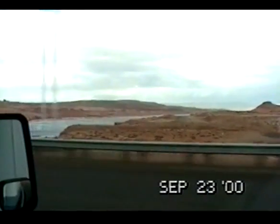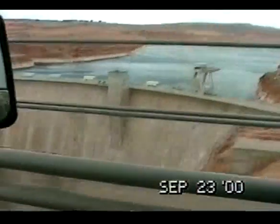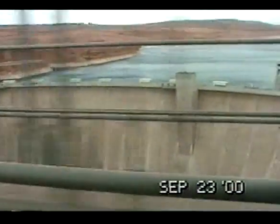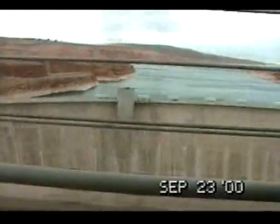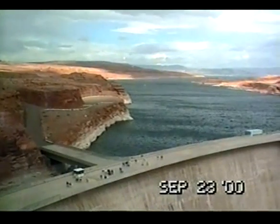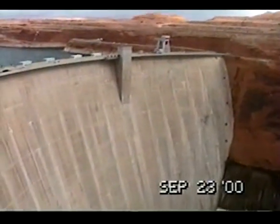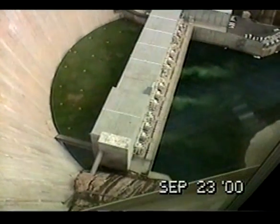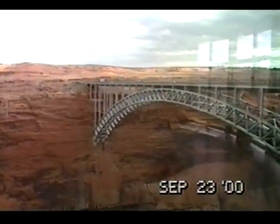Oh well, there's a boat down there. It's supposed to be 700 feet above the river. The river is way up. The big dam. Glen Canyon Dam. This bridge is 700 feet above the water.